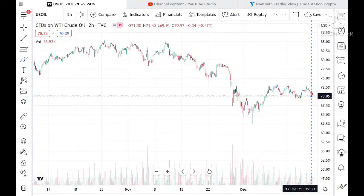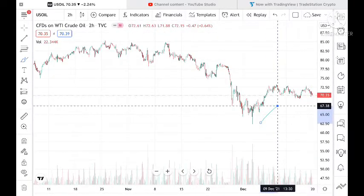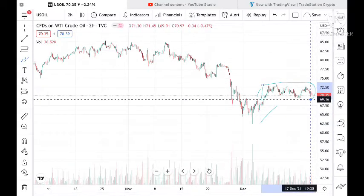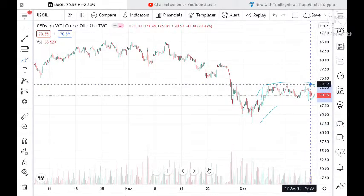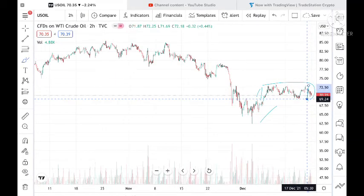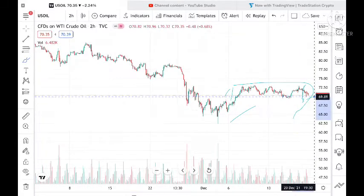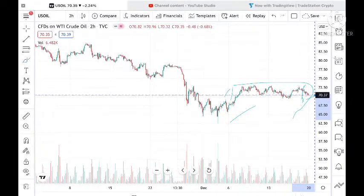Now looking at the chart, it is in this particular zone. The zone high is at around 73.37 and the low is at around 69.48. Currently it is trading at around 70.35.